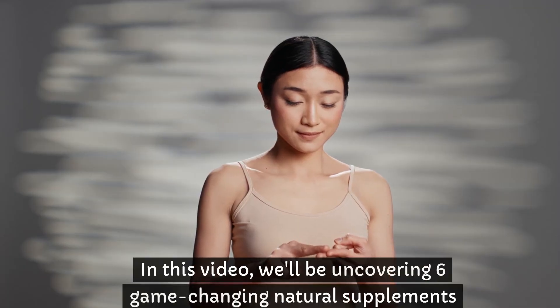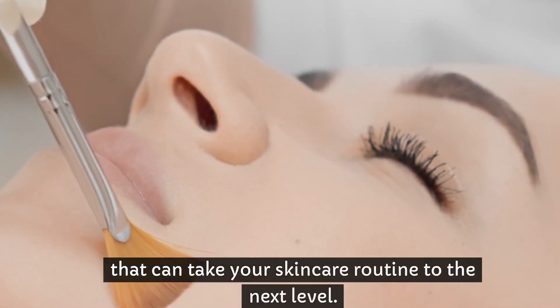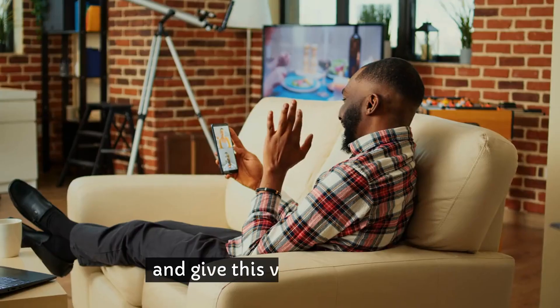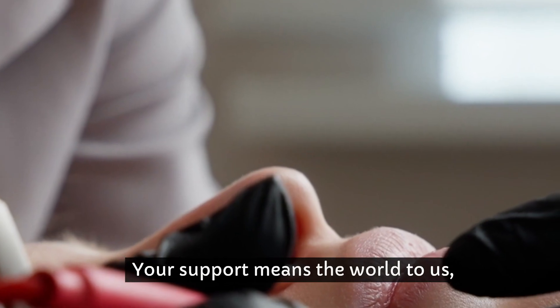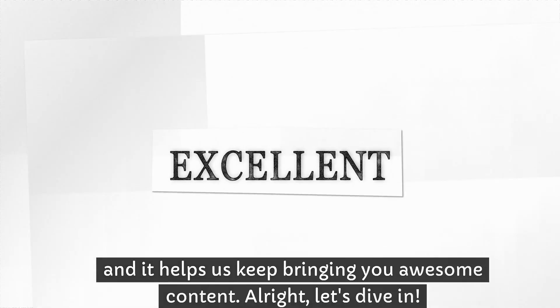In this video, we'll be uncovering 6 game-changing natural supplements that can take your skincare routine to the next level. Get ready to glow like never before. But before we get started, don't forget to hit that subscribe button and give this video a thumbs up if you're excited to learn more about natural skincare hacks. Your support means the world to us, and it helps us keep bringing you awesome content. Alright, let's dive in.